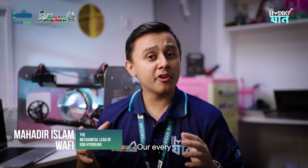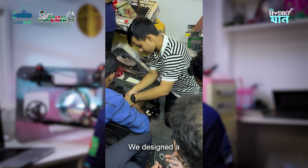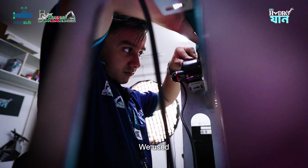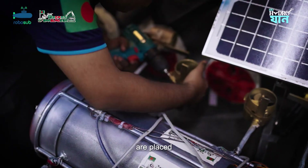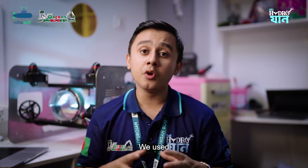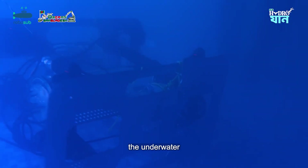Hello everyone, I am Mahadir Islamwafi, Mechanical Lead of GeoP Hydrogen. Our frame is lightweight and modular, made with 3D printed parts and aluminium. We designed hydrodynamic shapes for better movement underwater. We used adjustable buoyancy control, strong waterproof joints, and thruster mounts. All the thrusters are placed in an X configuration for better movement underwater. Inside, we used vibration isolation for the electronics. All the equipment and parts are designed and placed to survive underwater pressure.